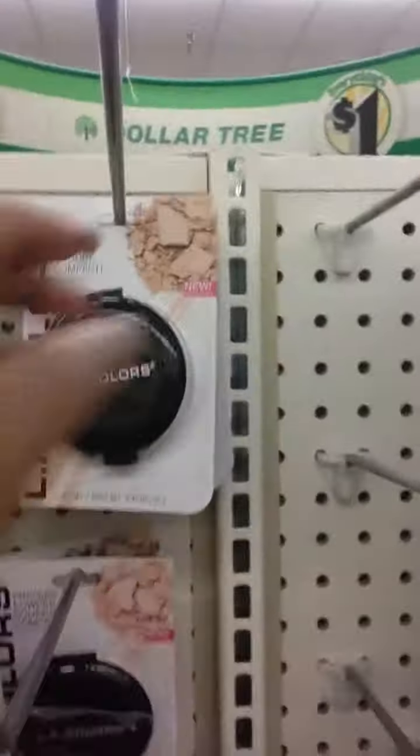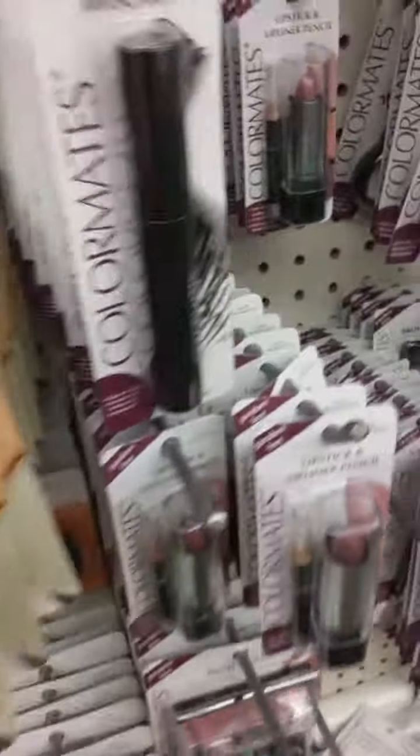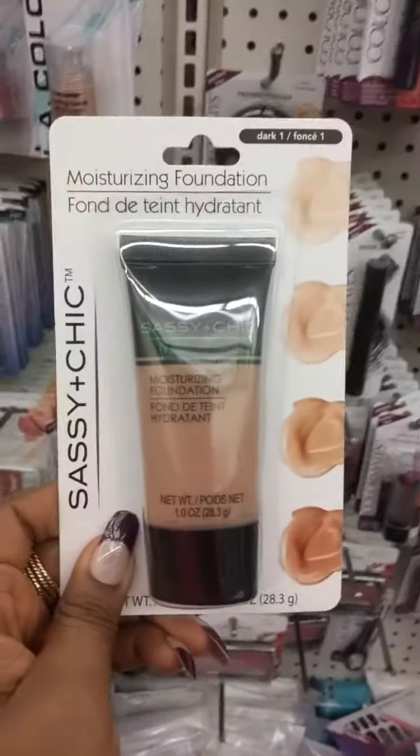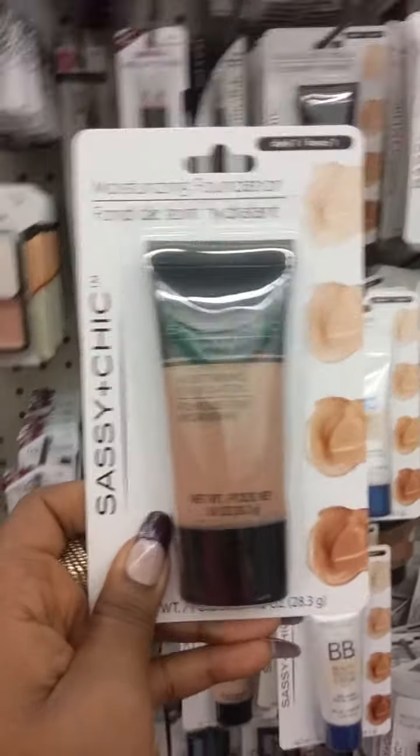I can make something work with that Tan so I'll get one - actually I'll get two because at your local Dollar Tree you'll look up and they won't have anything. They've got all these different color pressed powders. This compact by Color Makes is more for a fair-skin woman. Then there's the Sassy and Chic moisturizing foundation - I want to do a Dollar Tree tutorial. The medium one is way too light but the dark one I think I can work with.